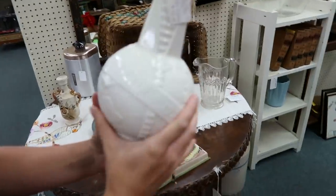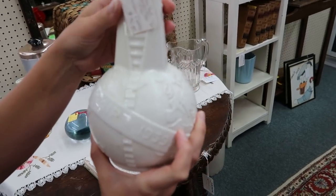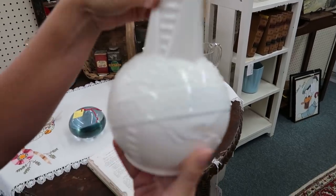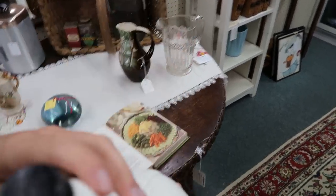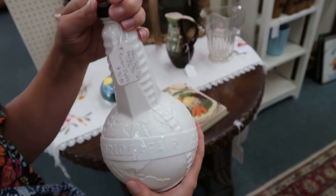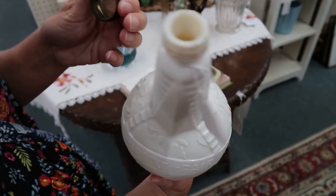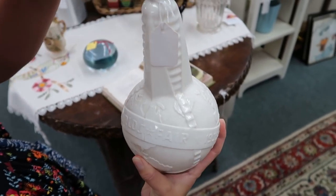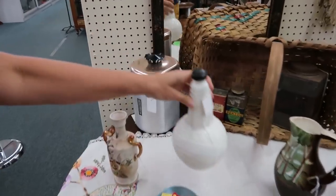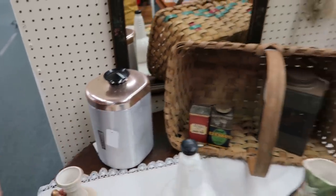This is a 1939 World's Fair bottle for $35 — I've never thought about buying World's Fair items before, but it's very cool and still has the cap. And here's a neat flower tin with a copper-tone color on top for eight dollars.